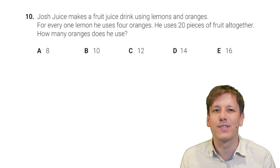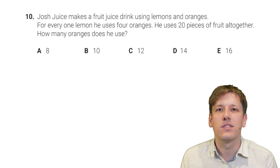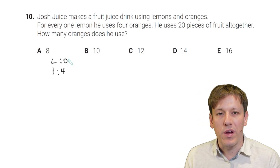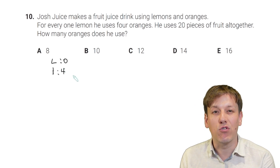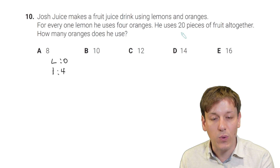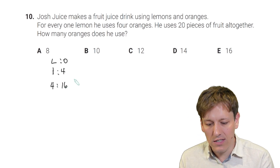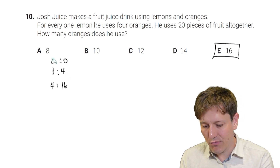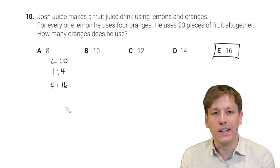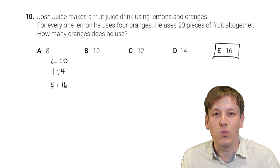Josh Juice makes a fruit juice drink using lemons and oranges. For every one lemon he uses four oranges, and he uses 20 pieces of fruit altogether. How many oranges does he use? The lemons and oranges are in ratio 1:4, so they come in groups of five. With 20 pieces total there are four groups of five: four lemons and 16 oranges. The answer is E, 16.